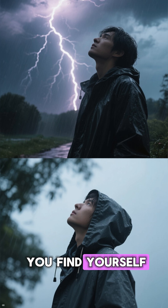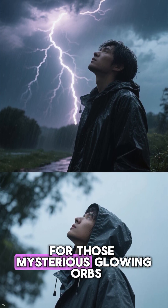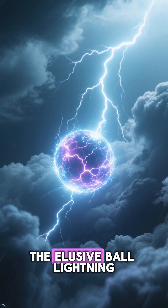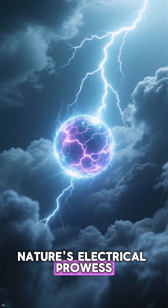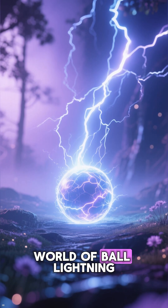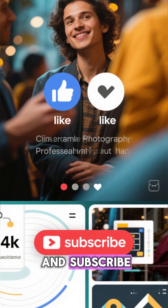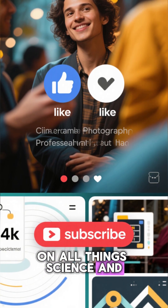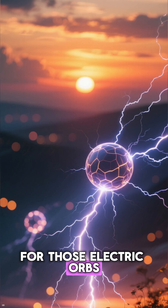So the next time you find yourself caught in a thunderstorm, keep your eyes peeled for those mysterious glowing orbs. You might just witness the elusive ball lightning — a mesmerizing display of nature's electrical prowess. Thank you for joining me on this journey through the fascinating world of ball lightning. If you enjoyed this video, don't forget to like and subscribe for more updates on all things science and technology. Till next time, stay curious and keep an eye out for those electric orbs.